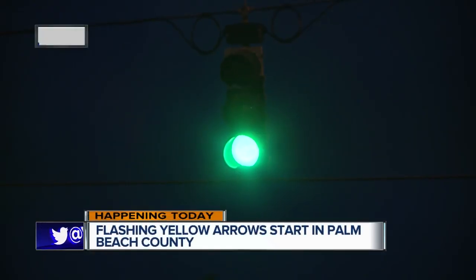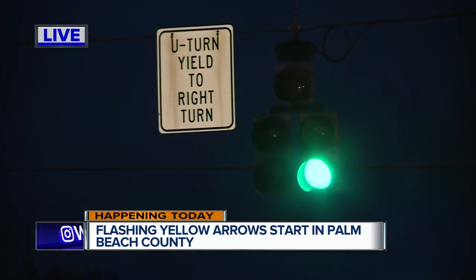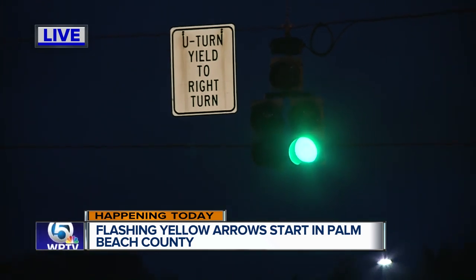It's supposed to help make our roads a little safer for everyone. The flashing yellow arrow won't replace existing signals we're already used to seeing, like the solid green arrow, solid red, and solid yellow — it's just to help with traffic.